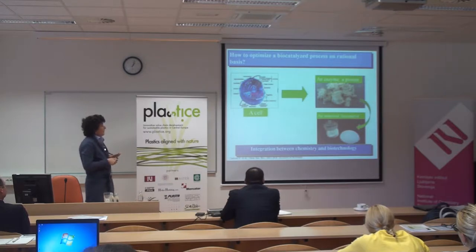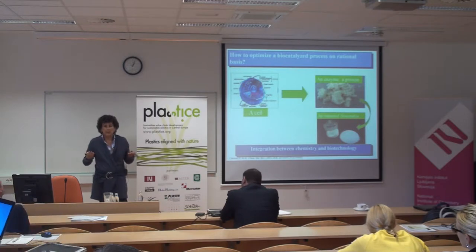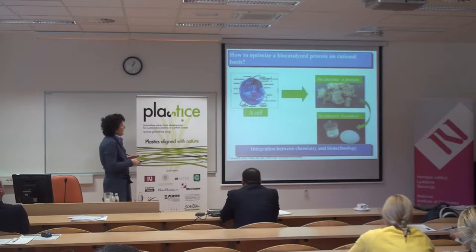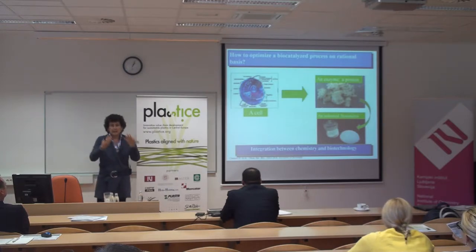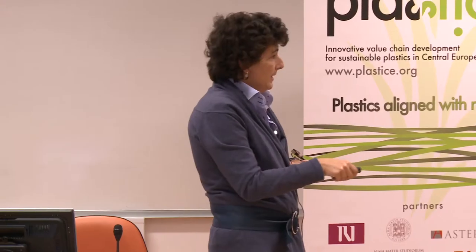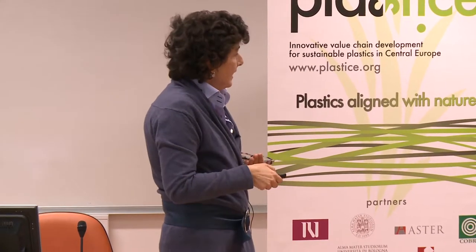Generally, if we want to synthesize a polymer or added-value product using enzymes, we are not using whole cells but isolated enzymes — isolated proteins — that must be converted into catalysts that are recyclable and stable. This is a first step where the optimization work has to be efficient.